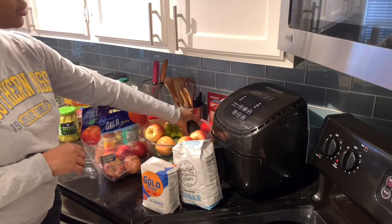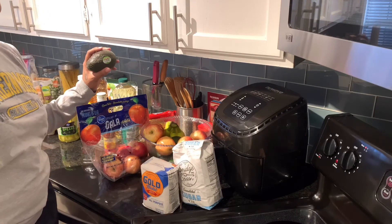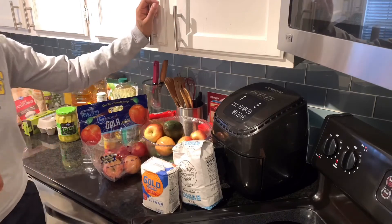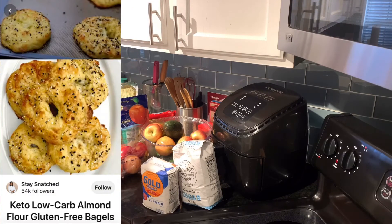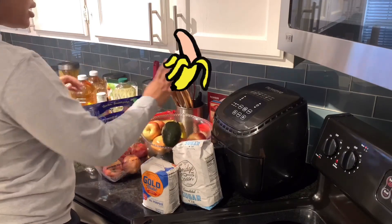I have some avocados. I eat avocados pretty much every morning for breakfast. I found a recipe on Pinterest for a keto-friendly bagel that I plan on putting avocado on. The recipe calls for almond flour and cream cheese — I don't have either in the house so I have to go buy those. We'll see how it turns out, because again, I don't like cream cheese. And then my husband has some bananas.